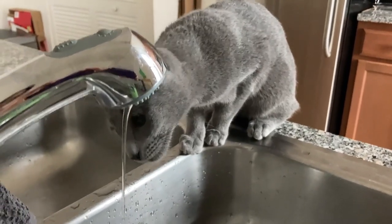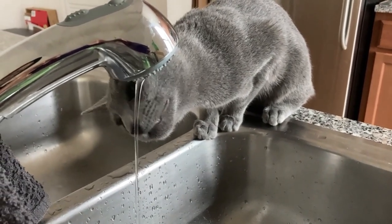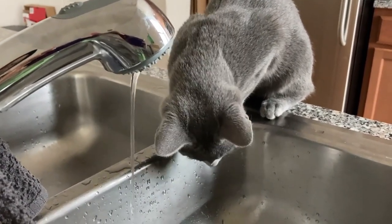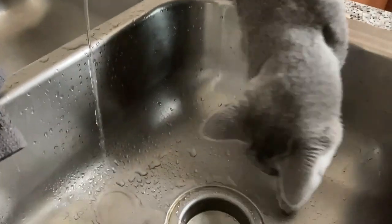Hello, feline friends, and welcome back to our channel. Today's video is going to be all about keeping our kitties hydrated. Just like us humans, cats need that good ol' H2O to stay healthy, happy, and live out their best lives.